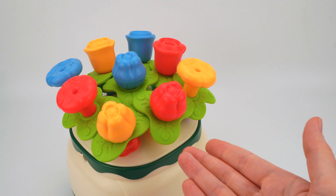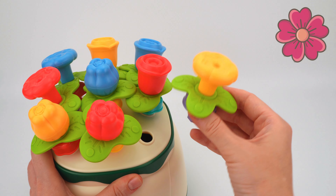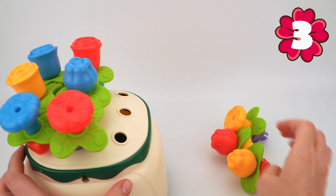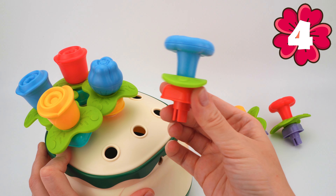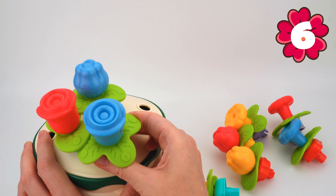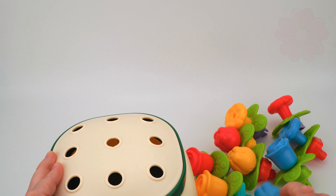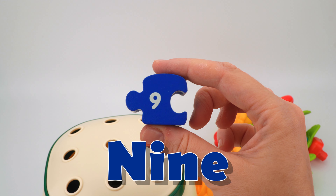Wow, there are beautiful flowers here! Let's count them: one, two, three, four, five, six, seven, eight, nine. Look, it's number nine!